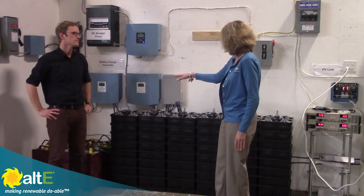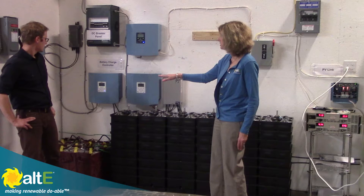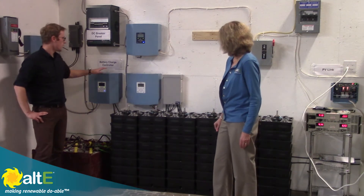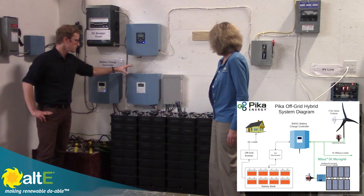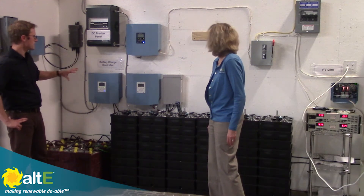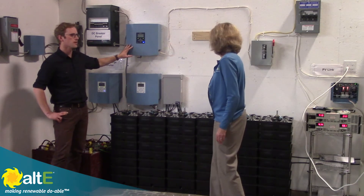So you've got two different charge controllers here — one is charging from the wind turbine, and one is charging from solar. Everything we do is hybrid, so you can put wind and solar on the same unit. These are both set up separately because we were doing different tests: this one was charging the Aquion batteries, this one's charging the lead acid ones. This is connected to our solar PV that's on our rooftop here at the office.